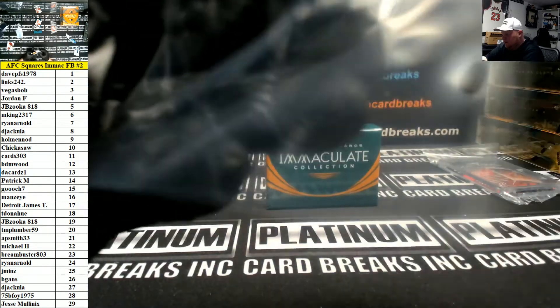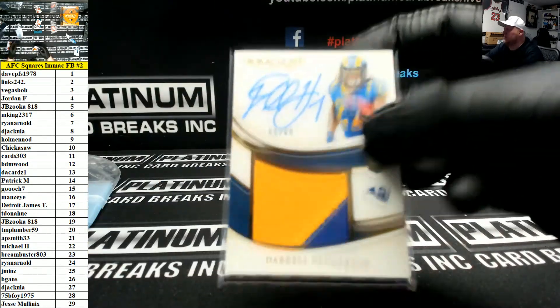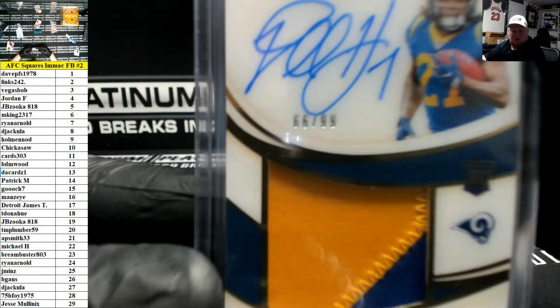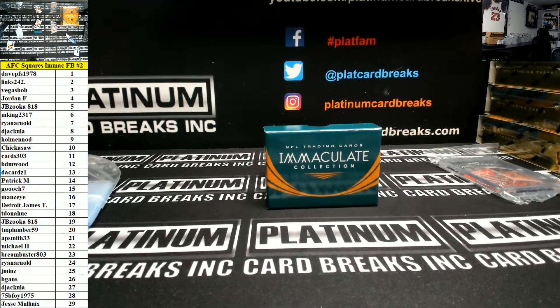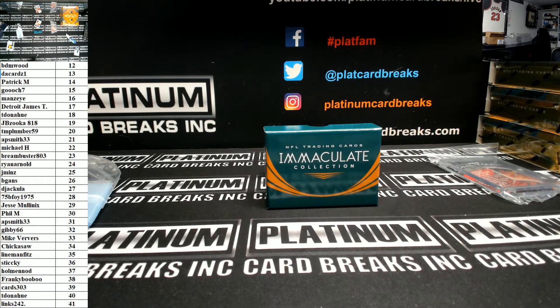Scroll down the list to show you who's got 66. Number 66 belongs to MD Copeland — Mr. Copeland.